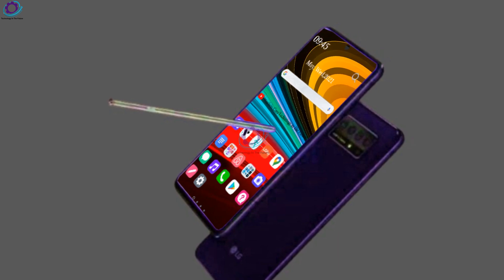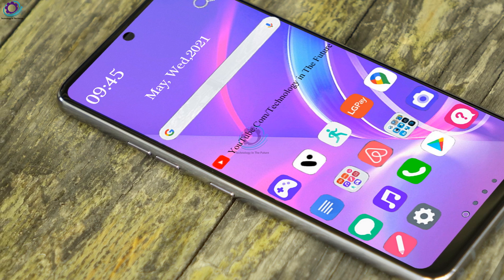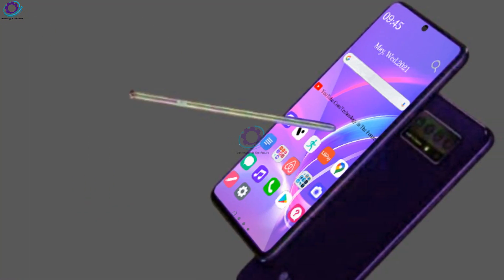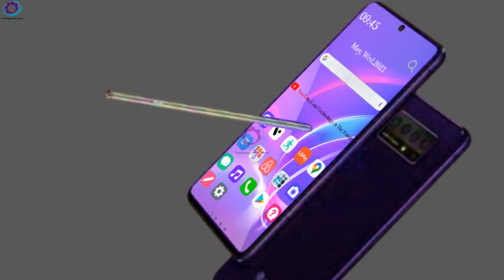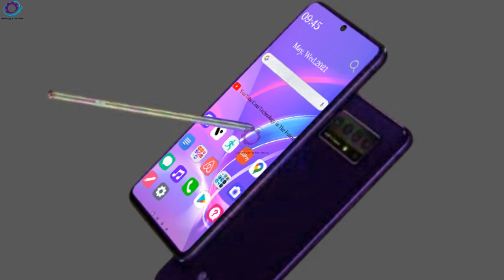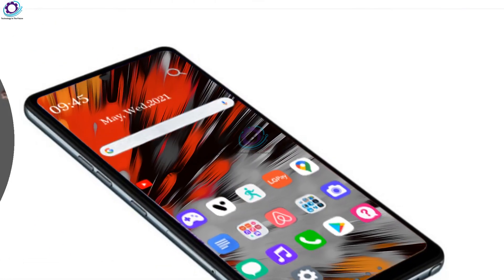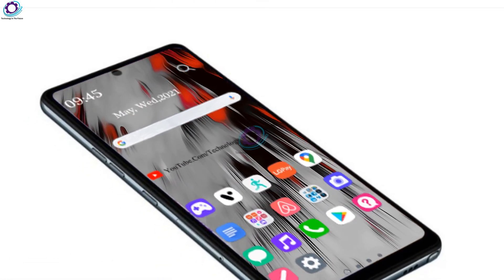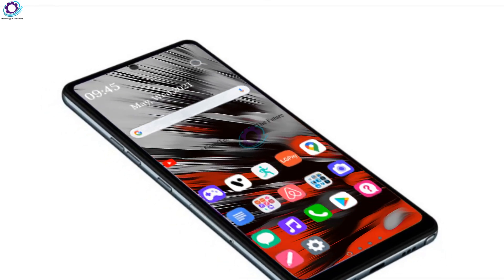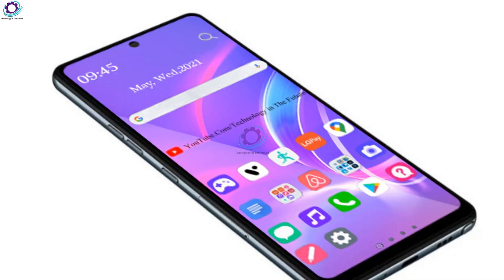The phone features a quad camera configuration on the rear and a single front-facing camera. The rear quad camera setup includes a 48 megapixel primary camera, an 8 megapixel ultra-wide angle camera, a 2 megapixel macro camera, and a 2 megapixel depth camera. At the front, the device packs a single 13 megapixel front-facing camera.